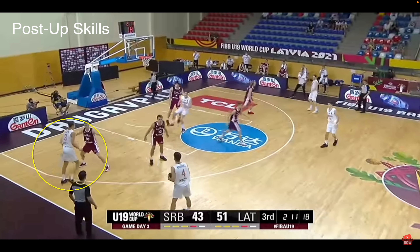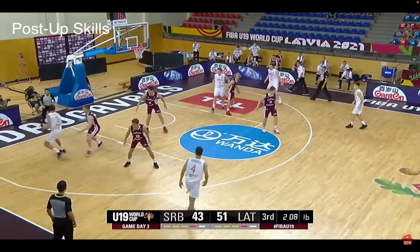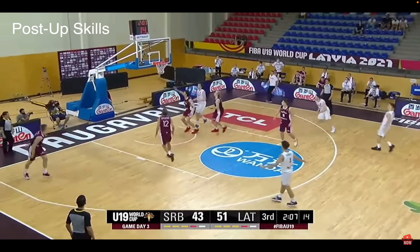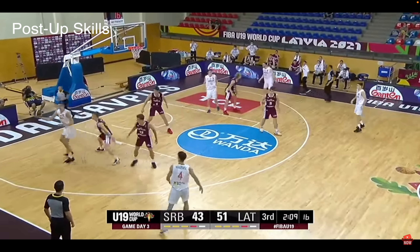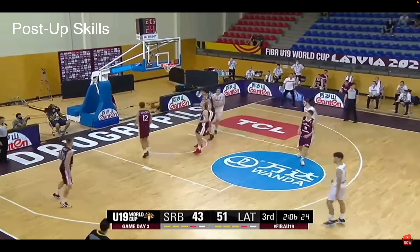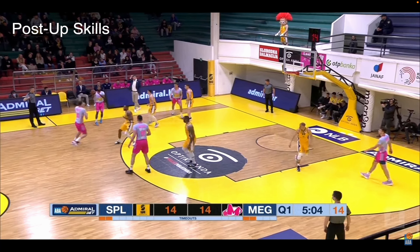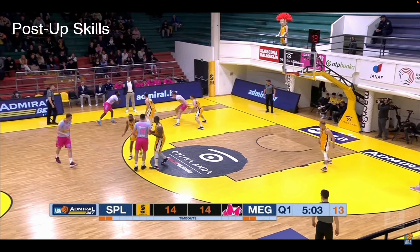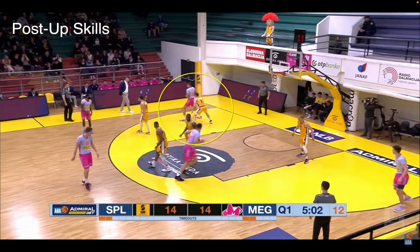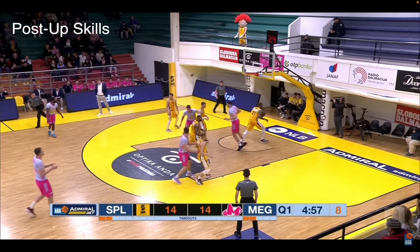Here he takes advantage of a smaller matchup — catches it in one motion, gathers, and scores. It's like he's stepping back even before he catches the ball. Because the defender is smaller, he knows there's not going to be a contest and there's no way he's getting blocked — a nice one-legged fadeaway, a patented move since Dirk Nowitzki. Very talented in the post. You see leverage, the spin, the drop step, powering guys down sometimes. His face-up game's solid. On a pure mismatch, he pushes down with his body and then a little post-hook — easy.